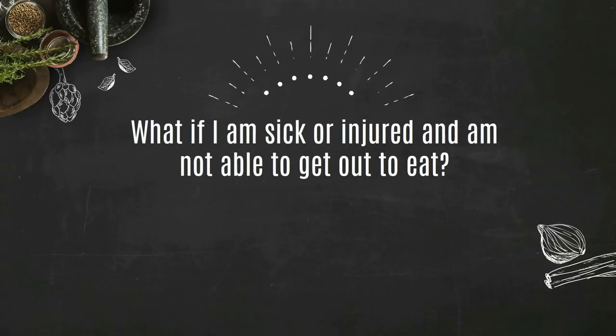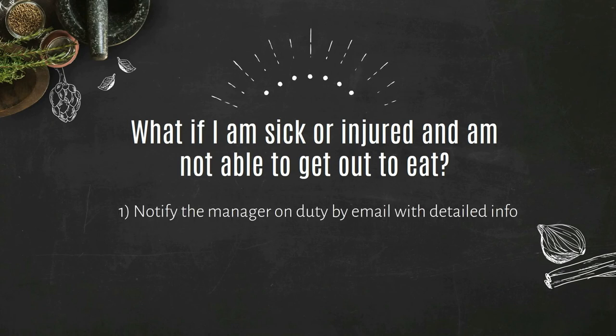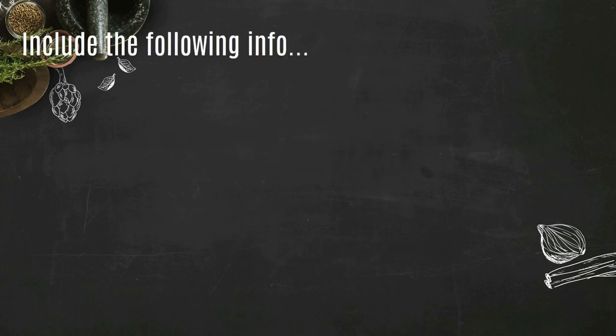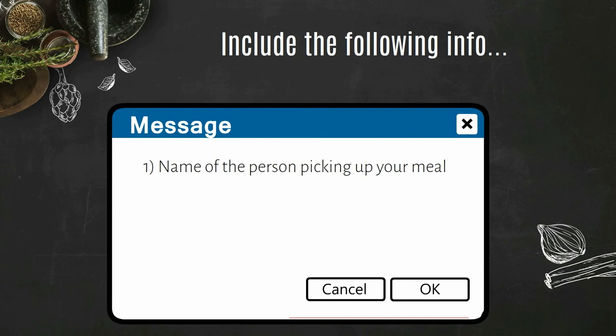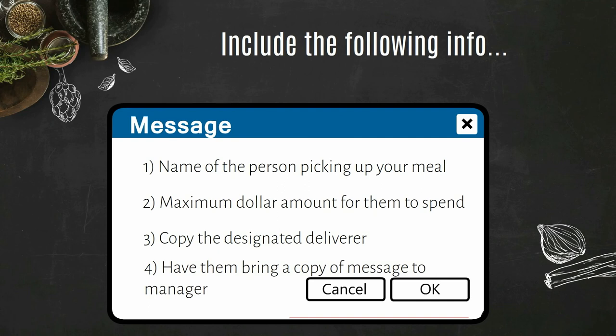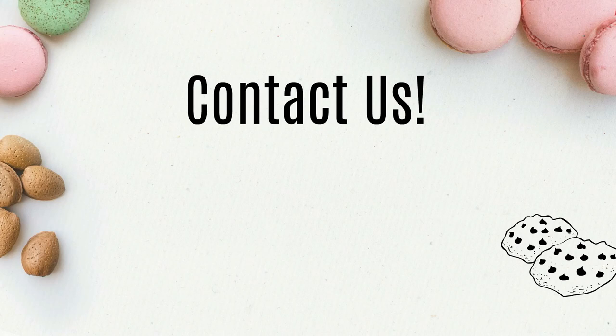What if I am sick or injured and am not able to get out to eat? If you are unwell or injured and unavailable to get to a Duke dining location, please notify the manager on duty of the interested location by email that you will be sending someone to pick up your meal by way of your Duke Card. Please supply the following information in your email: the name of the person picking up your meal, and the maximum dollar amount for them to spend. Please make sure to copy the designated deliverer in your email message and have them bring a copy of the email to the manager on duty.